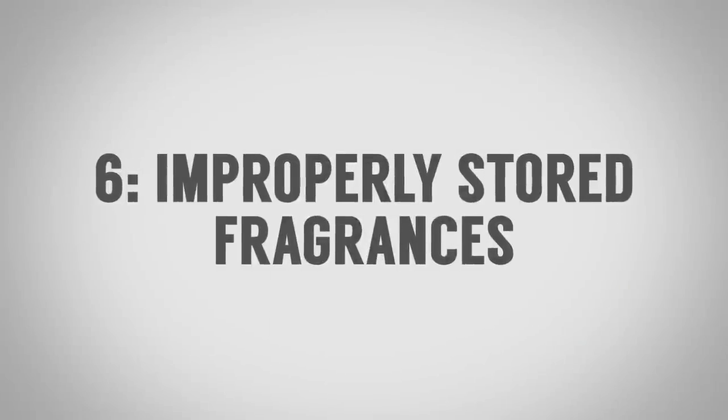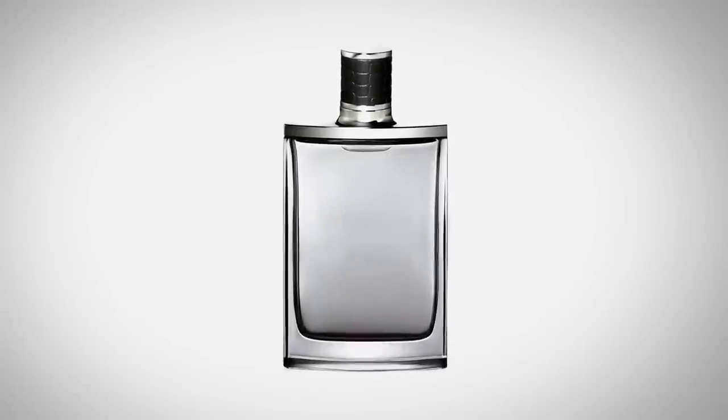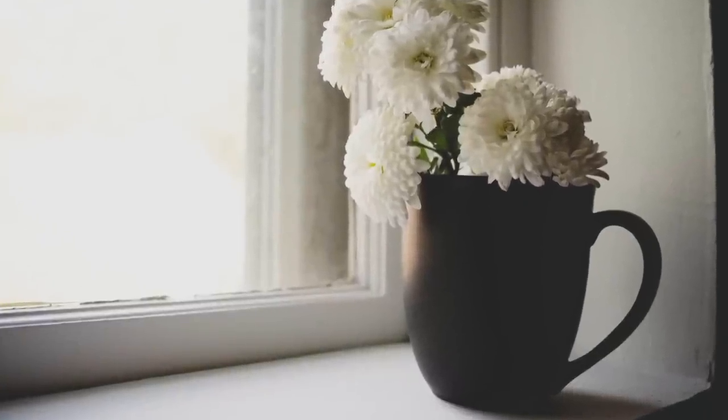Item number six — whether to throw it out depends on how you've stored it. I'm talking about fragrances, perfumes, colognes, and eau de toilette. If you store it properly — in a dark, cool place with no temperature variation and no sunlight — it could last a few years. But if you put it on a windowsill in a bathroom where temperature fluctuates and it's exposed to direct sunlight, it may become worthless within a couple of months. Fragrances have an expiration date that comes much sooner if stored improperly.